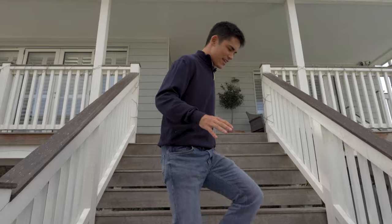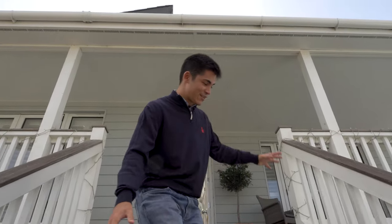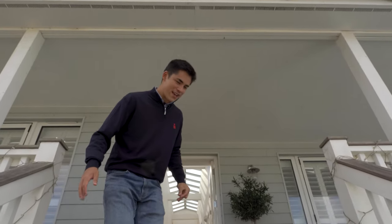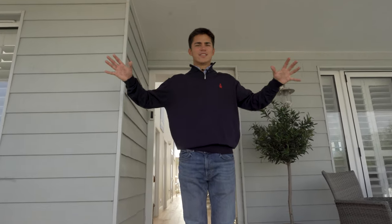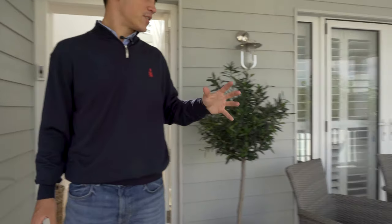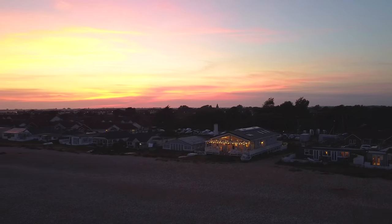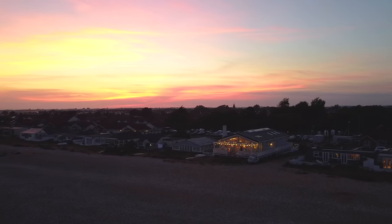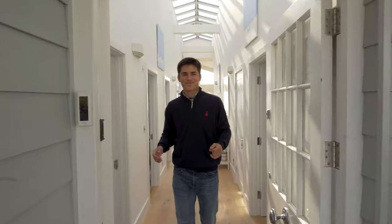As we walk up these stairs — it's so steep — it's actually because it needs to be above the rising sea levels that are happening over the next however many years. But it also creates a really nice raised seating area where you can just sit and enjoy the sunshine as it comes across. The sun actually sets right over on my left side there, so you get the sunset. Let's go into the house.